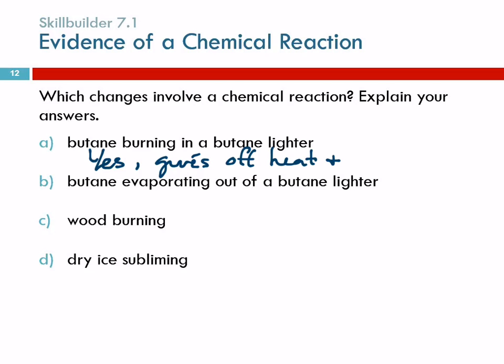What about butane evaporating out of a lighter — you flick the Bic but not fast enough to actually ignite it? No, not a chemical reaction, because the butane evaporating is a state change, not a chemical reaction. If you trapped the butane and caused it to condense again, you would find it's exactly the same substance.